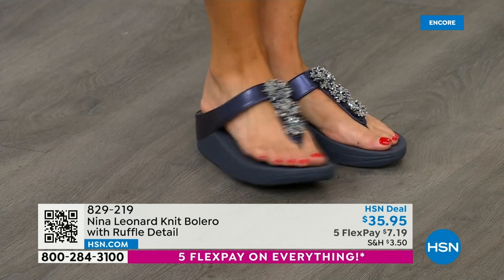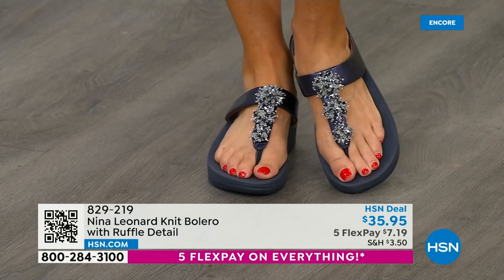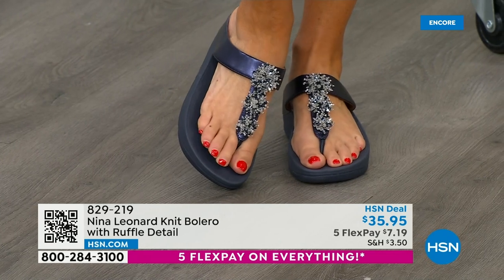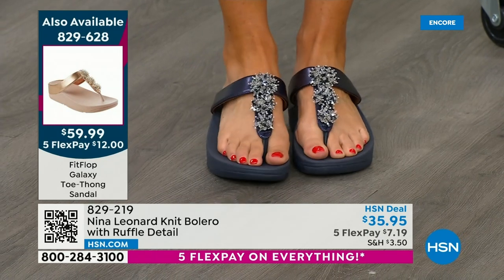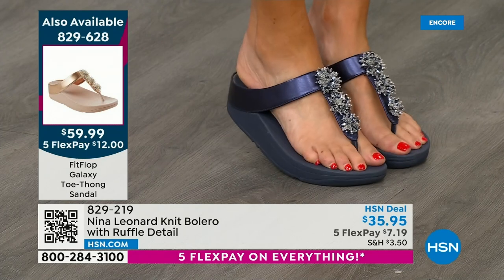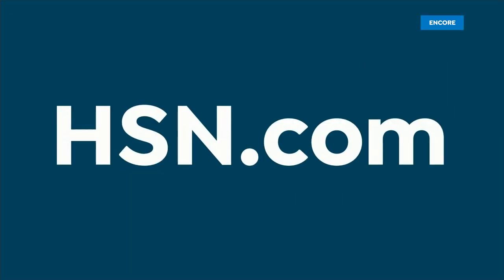So you can be on your feet all day and look absolutely fabulous. Talk about the sparkle, the shine, those beautiful clusters. We have navy, rose, gold, silver, and a great black. Pick your favorite color — right now we have your size, and it's an unheard-of value for FitFlop: $59.99. Compare it to other styles out there for over $100. Item number 829-628.